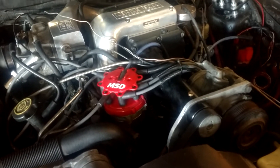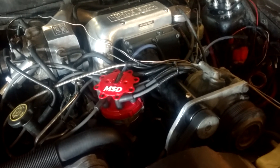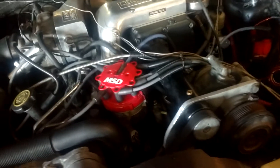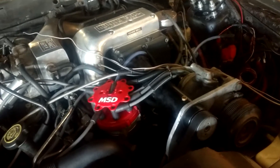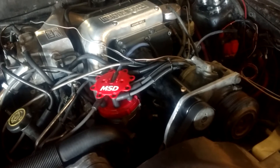Two weeks later I saw the same unit — same one, didn't even bother to touch up the nicks, the giveaway signs — selling it for $2,200. A $400 unit that was probably wasted, going for $2,200.